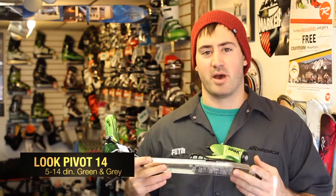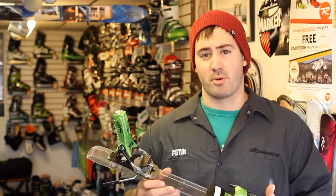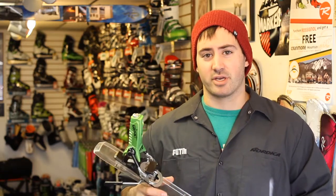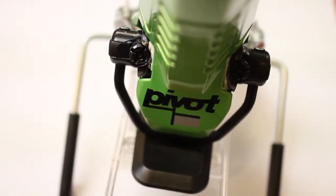This is a 5 to 14 DIN binding, very strong and very reliable. Great for those of you who are skiing in the park or those hitting the backcountry, skiing a lot of powder and some big mountain lines.